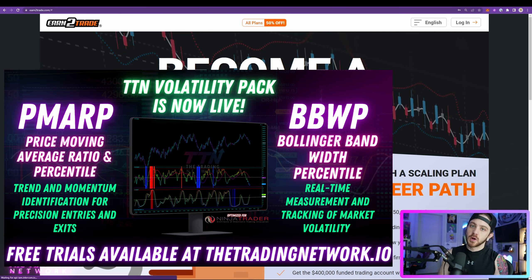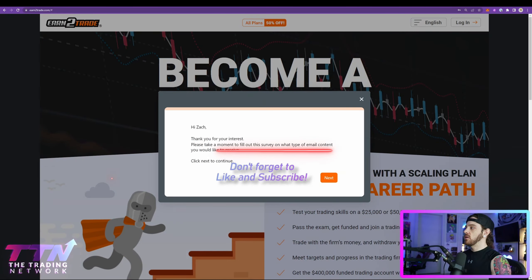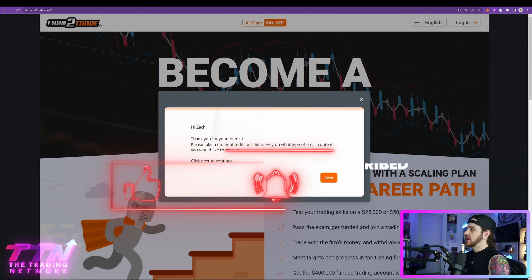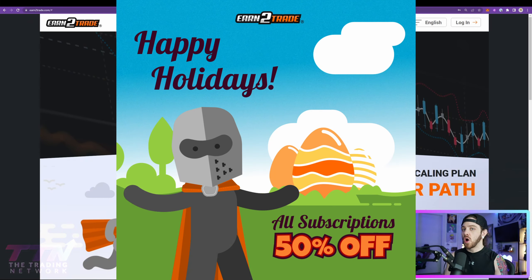What's up traders, Zach here from the Trading Network. I hope you guys are doing well. Today I have a quick video to let you know about a sale taking place from Earn2Trade, one of our trusted proprietary trading firms. Earn2Trade is currently offering a 50% discount on all evaluations.